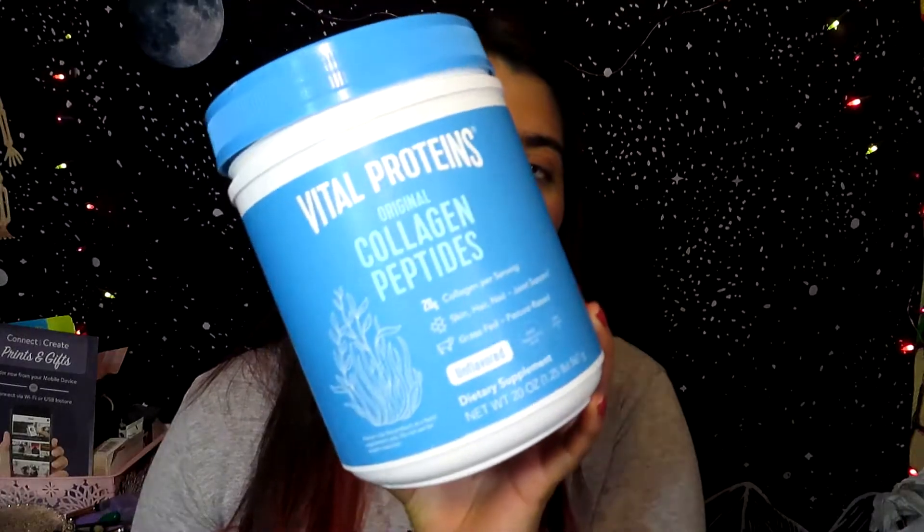The next product I finished is the Vital Proteins Original Collagen Peptides. I take two scoops every day — well, I used to. I ended up buying a different kind which is too sweet, so once I finish that I will repurchase this one because it has no flavor. It actually helps with hair and nails and everything, and I drink it every day for protein because it helps me lose weight. You can mix it with coffee, tea, or smoothies — I mix it with my smoothies every single day.